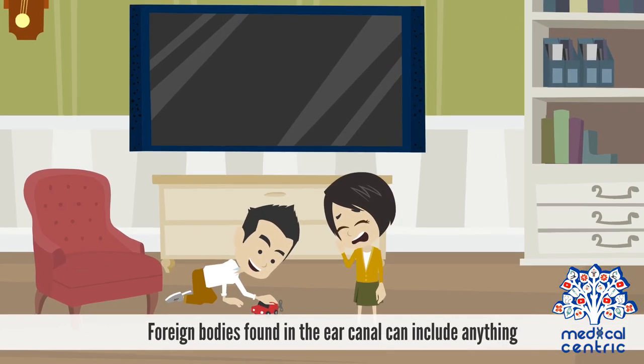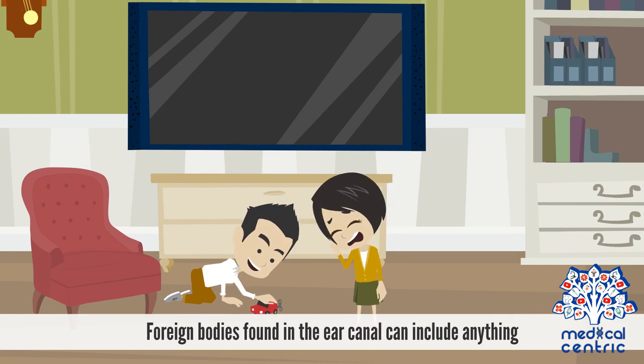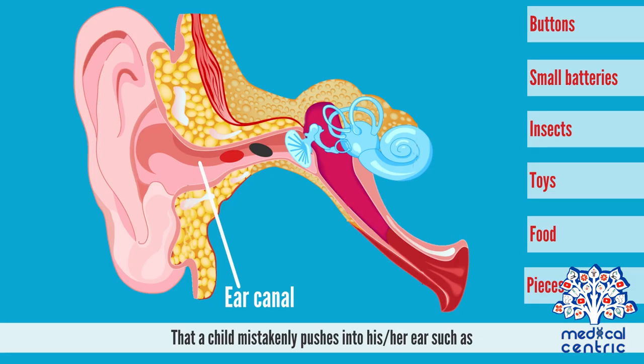Foreign bodies found in the ear canal can include anything that a child mistakenly pushes into his or her ear, such as buttons, small batteries, insects, toys, food, or pieces of crayon.